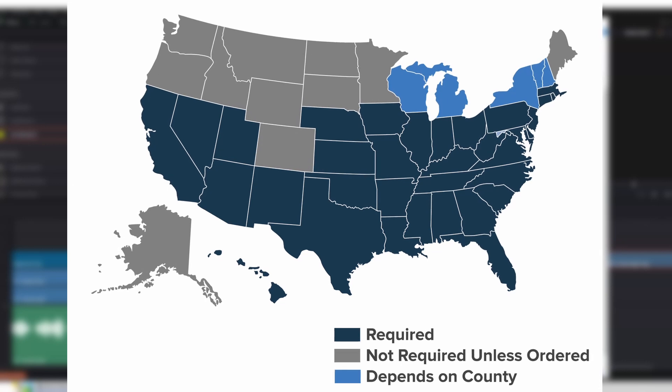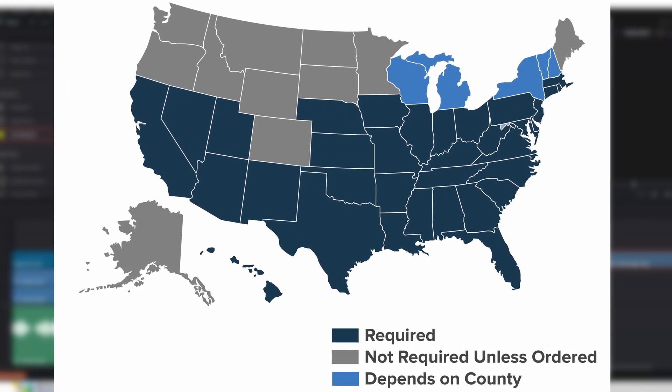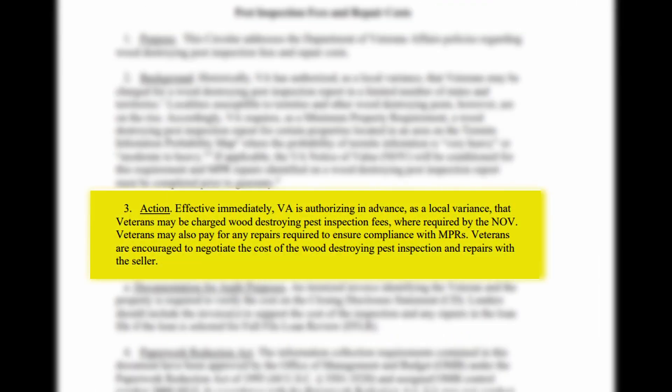This is a quick map of what states are required by law to have a WDO termite inspection. The action section states: effective immediately, VA is authorizing in advance as a local variance that veterans may be charged wood-destroying pest inspection fees where required by the NOV. Veterans may also pay for any repairs required to ensure compliance with minimum property requirements. Veterans are encouraged to negotiate the cost of wood-destroying pest inspection and repairs with the seller. So it's pretty cut and dry — nowadays, buyers can pay for it and it shouldn't really ever be an issue.